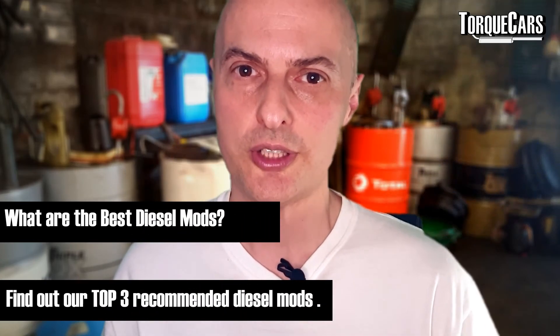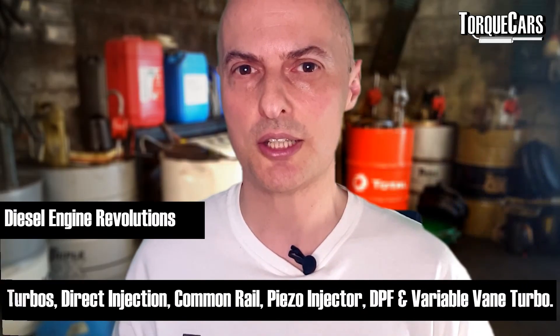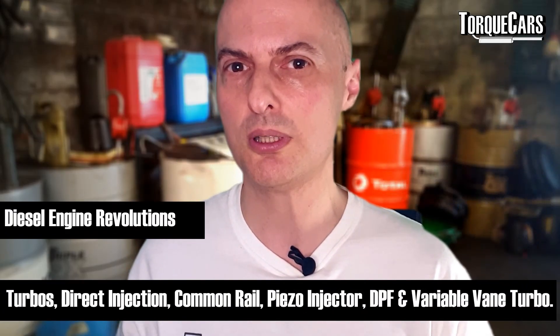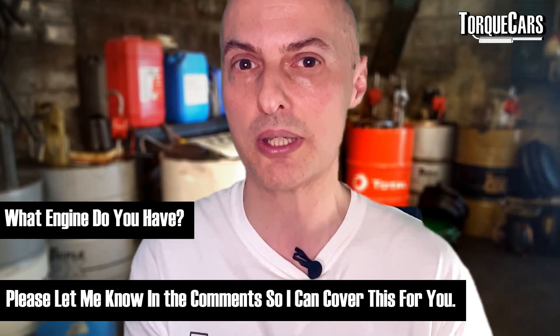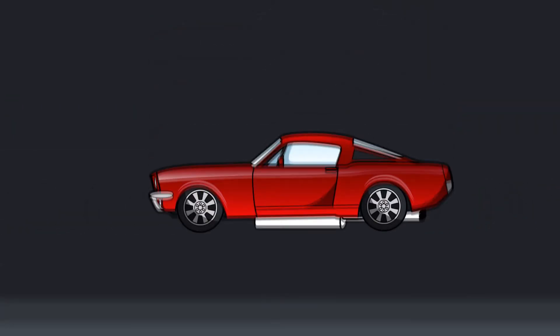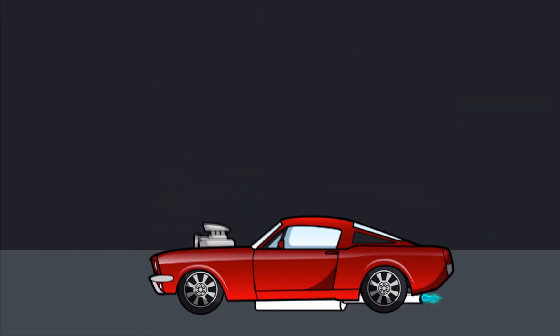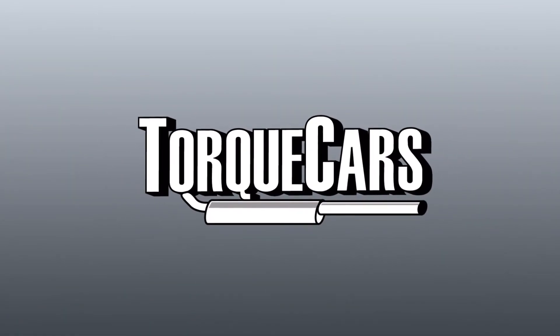So what are the best mods for a diesel engine? It's fair to say there are so many different diesel engines out there, so we're just going to flag up a couple of the best mods you can do to pretty much any diesel engine, and you'll see significant power gains and really enhance your enjoyment of your car.